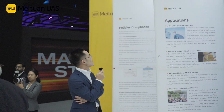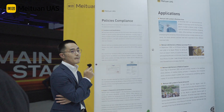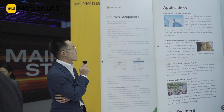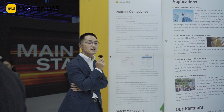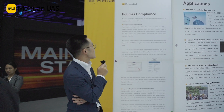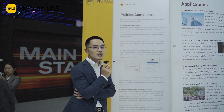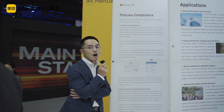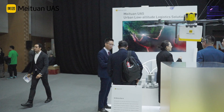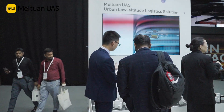Meituan UAS has committed to comply with all regulatory requirements. We participated in policy and standards of the drone industry and have already passed the assessment of the Civil Aviation Administration of China. Let's move to the commercialization display area.